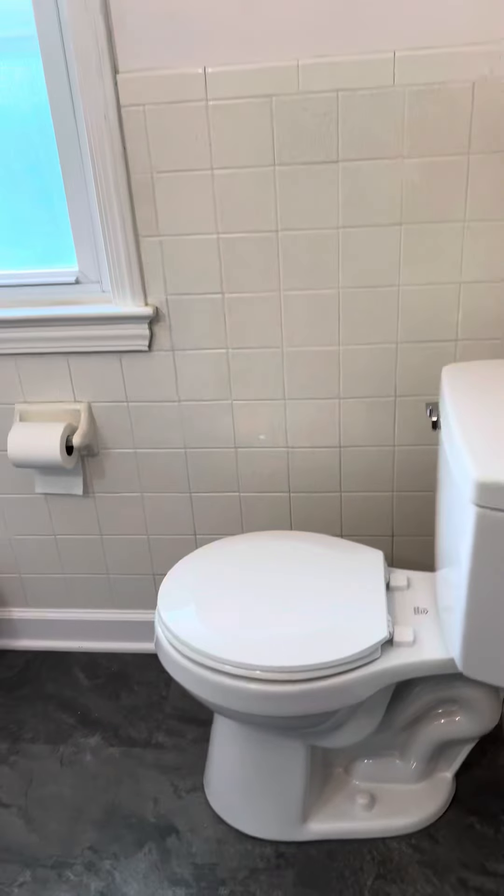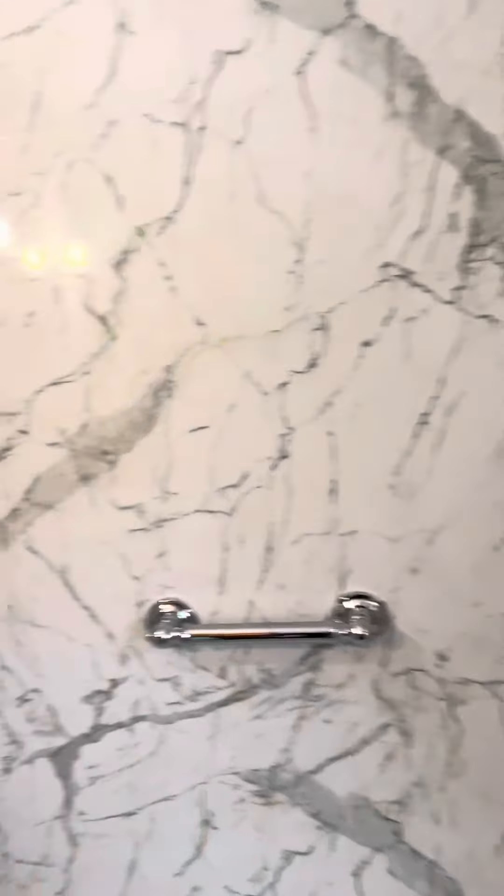It's got a full bathroom here. It's got a newer surround, newer vanity.